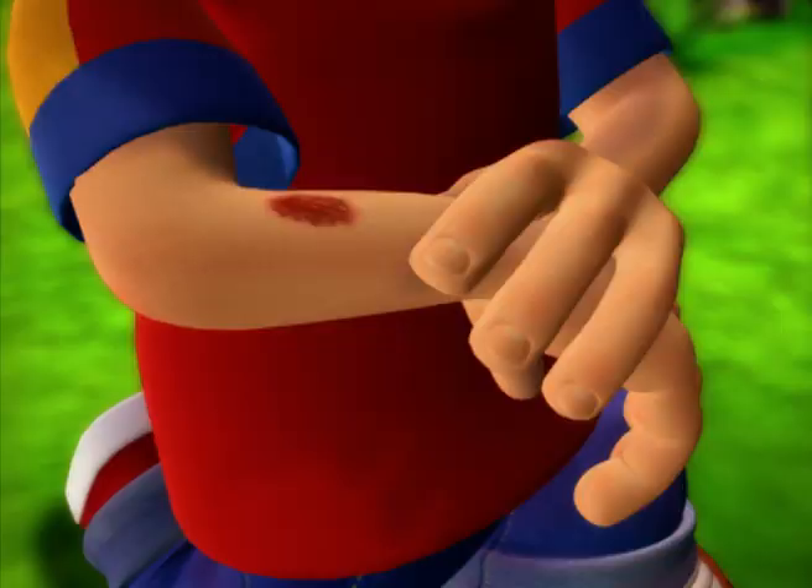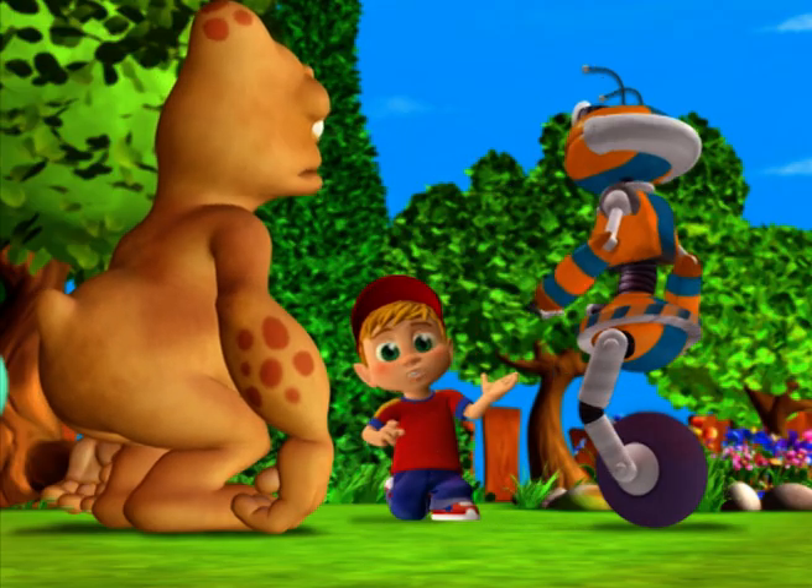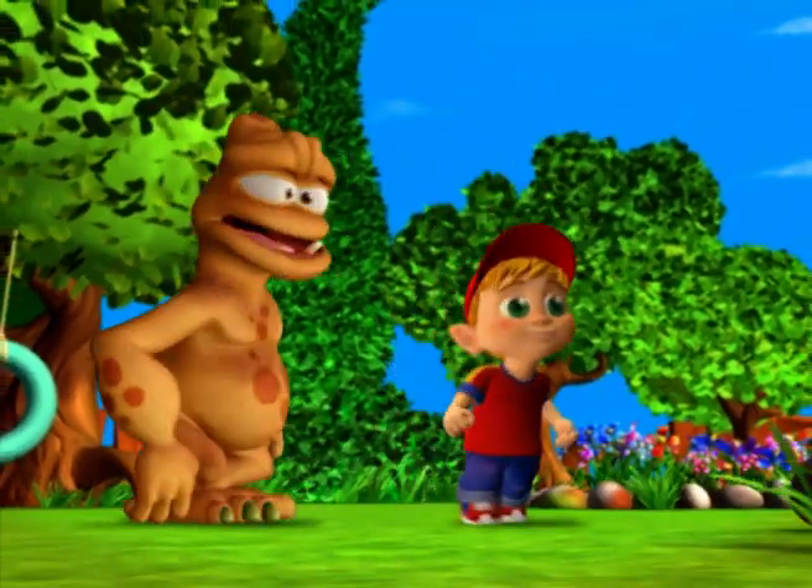I grazed myself. Are you alright? I'm okay. It's hardly bleeding. But why is my blood wet? Come on, let's go!